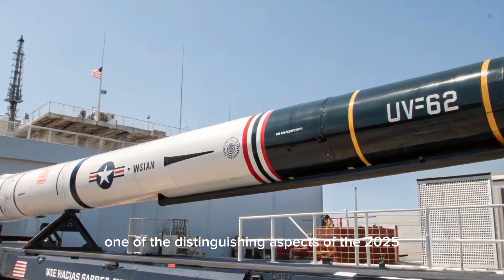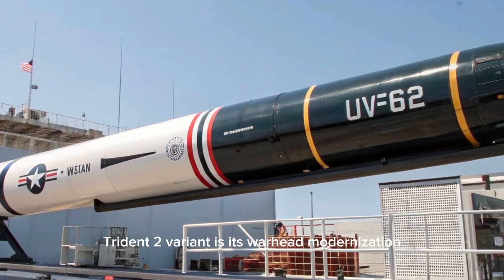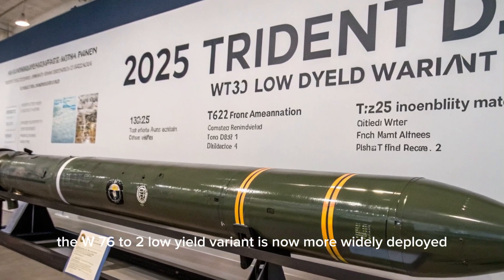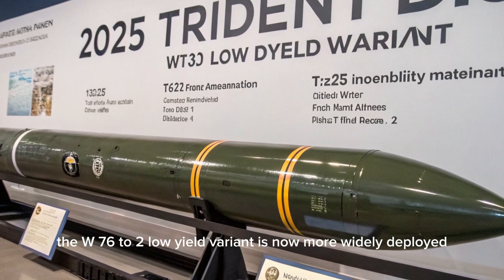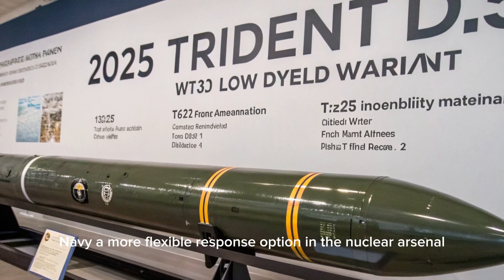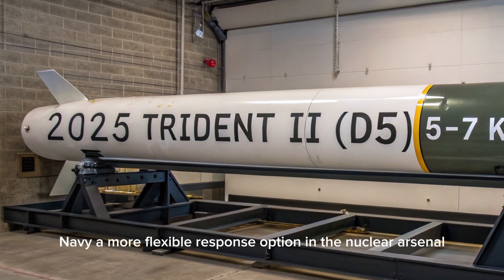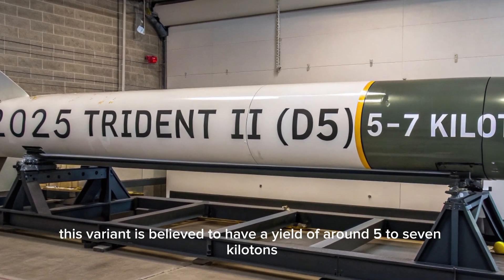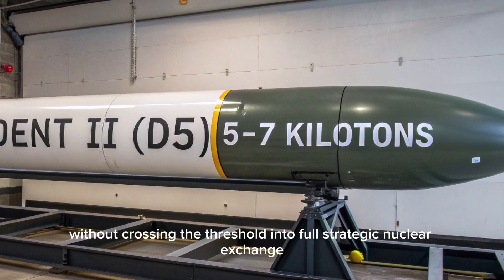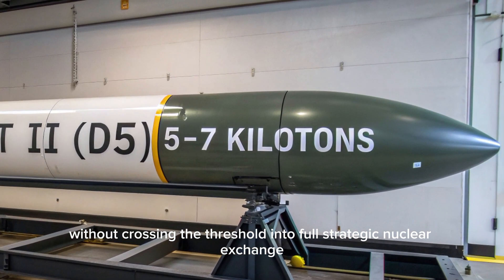One of the distinguishing aspects of the 2025 Trident II variant is its warhead modernization. The W76-2 low-yield variant is now more widely deployed, offering the U.S. Navy a more flexible response option in the nuclear arsenal. This variant is believed to have a yield of around 5 to 7 kilotons, allowing for tactical applications without crossing the threshold into full strategic nuclear exchange.